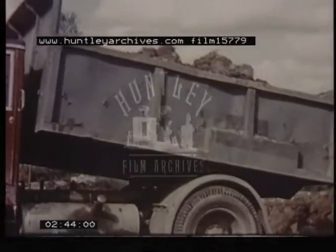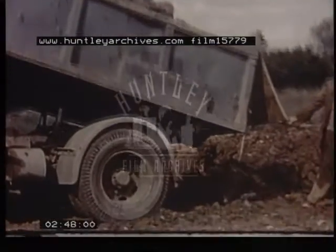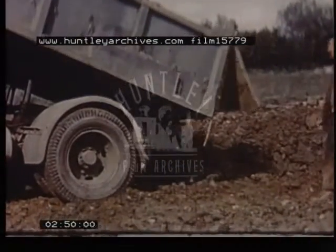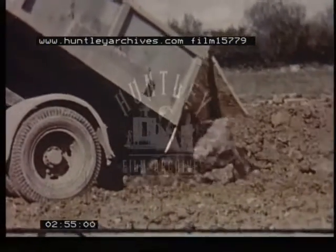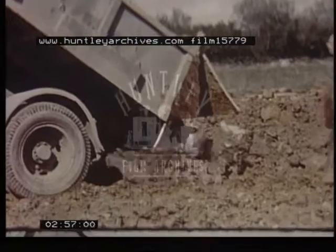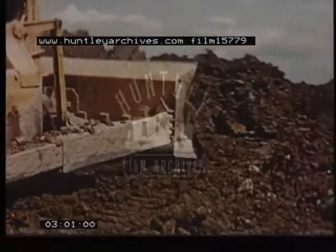Work proceeded simultaneously on several sections of the job, and here is the embankment being built at one end of the site. Fill material, in this case clay, was brought in from nearby borrow pits. This was pushed forward by bulldozers to form a tip head before each batch of charges was fired.